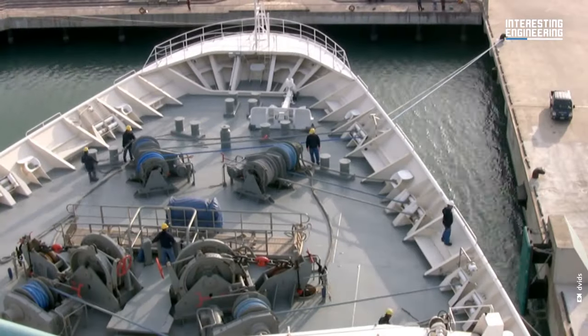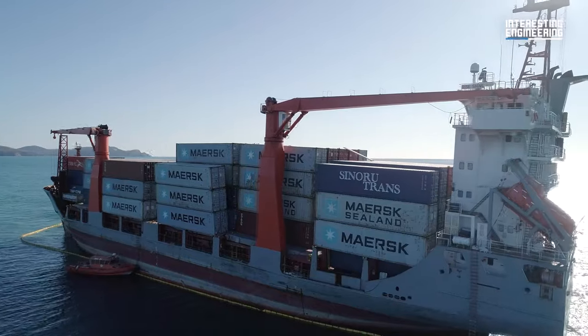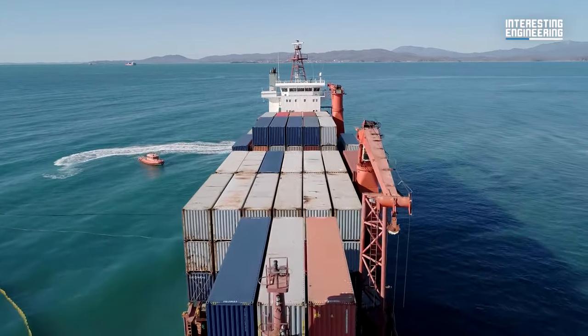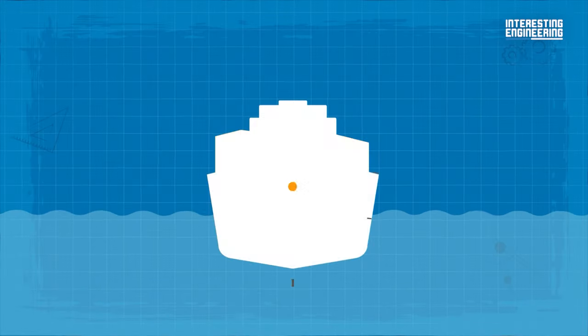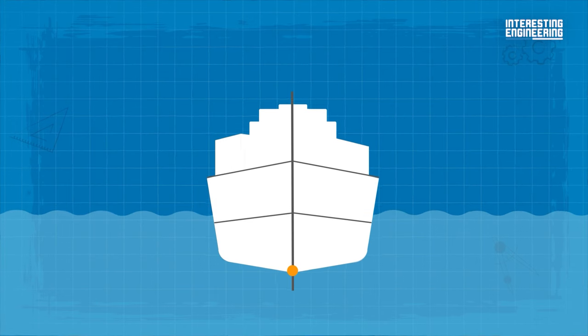To make these forces act together, engineers have to follow two key points: the center of gravity and the center of buoyancy. Starting from the first point, the center of gravity — to keep the ship afloat, the center of gravity needs to be much lower in the ship, so the overall weight can pull the ship down.